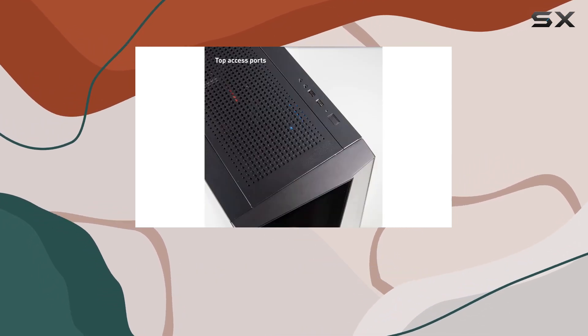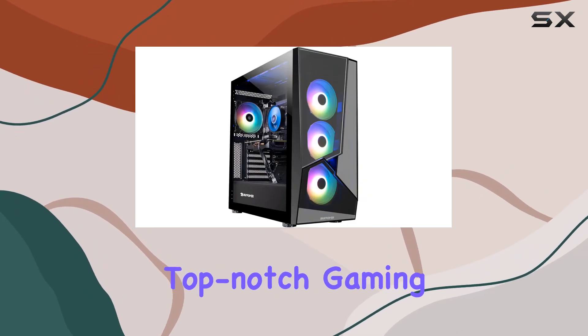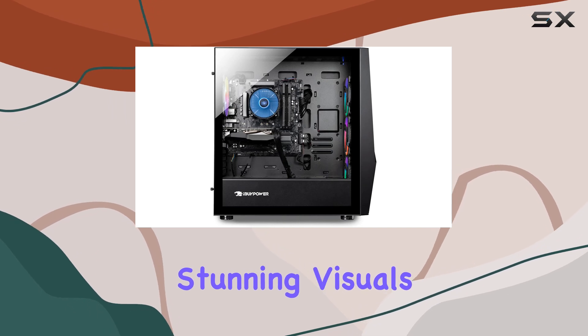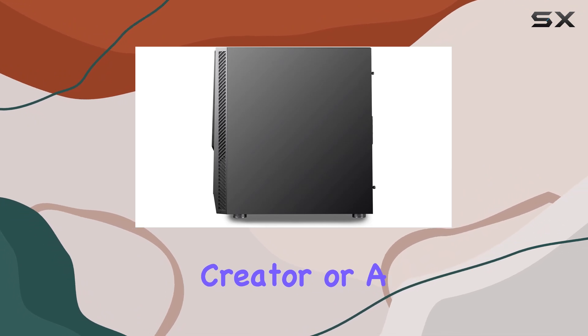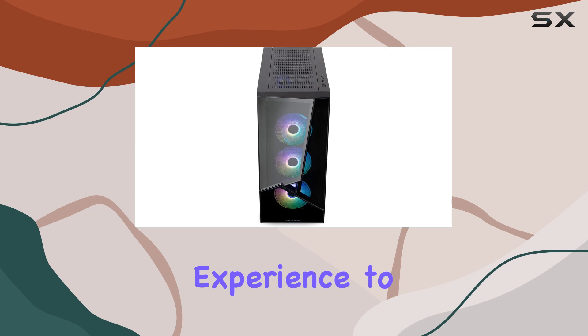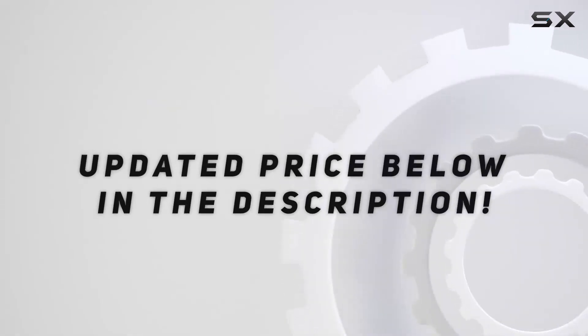Overall, the iBuyPower Pro Gaming PC Computer Desktop Slate MR1000W11 is a top-notch gaming rig that delivers outstanding performance, stunning visuals, and unbeatable value. Whether you're a hardcore gamer, a content creator, or a business professional, this machine has everything you need to take your computing experience to the next level. Check out the video description for the updated price.